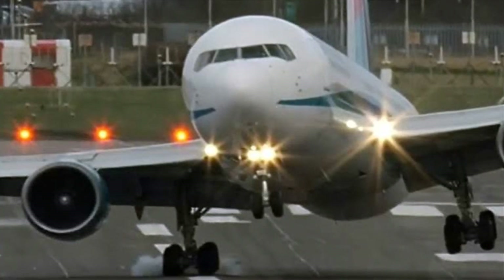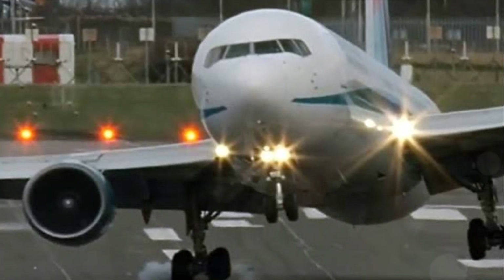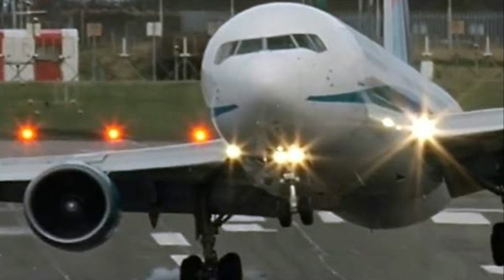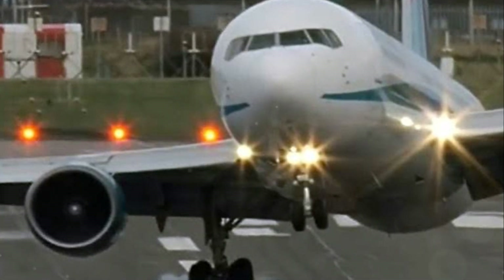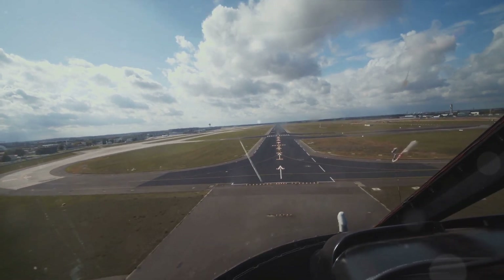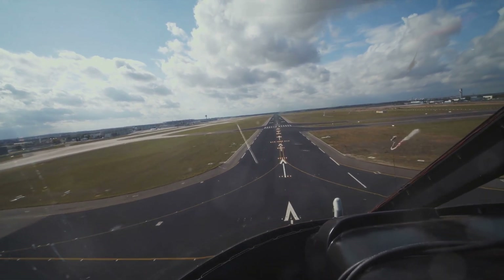Understanding these terms is crucial in aviation. A hard landing refers to a landing that occurs with more force or impact than a normal landing, often resulting in potential damage to the aircraft. Hard landings can be caused by various factors. First, control errors: mistakes made by pilots during landing, such as excessive descent rates or improper flare techniques.